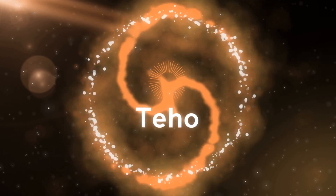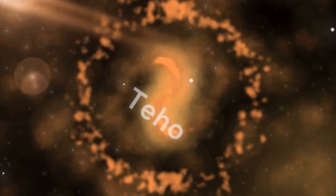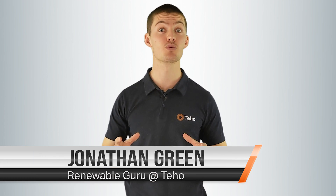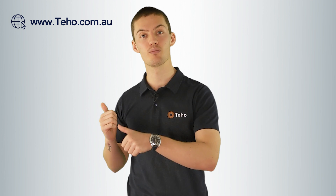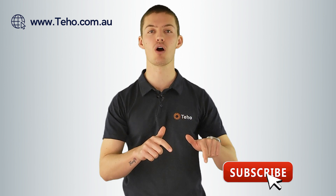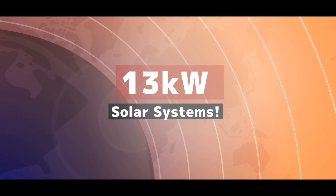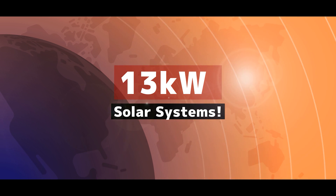Up next, everything you need to know about 13 kilowatt solar systems. Hi, I'm Jonathan Green from Tahoe, the place where Australians save time and money as they make the switch to renewable energy. Check out our website for more information and subscribe below for more great renewable energy content. Today we're going to talk about everything you need to know about 13 kilowatt solar systems.